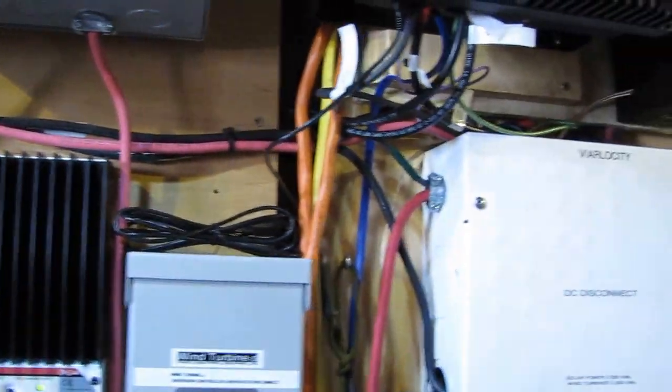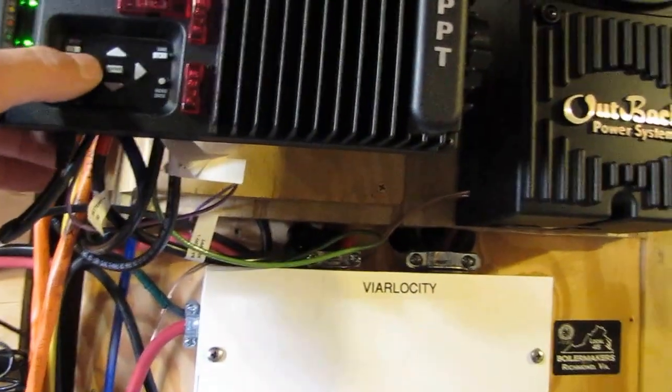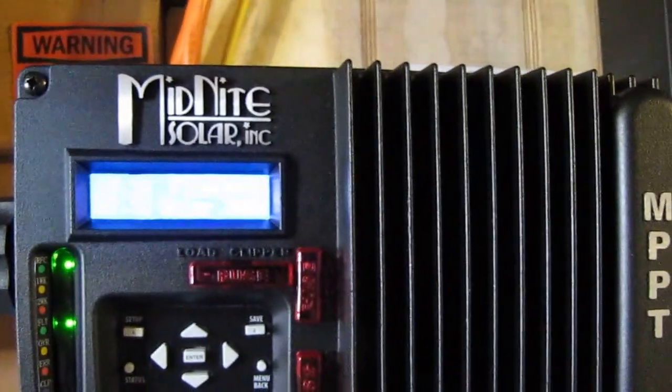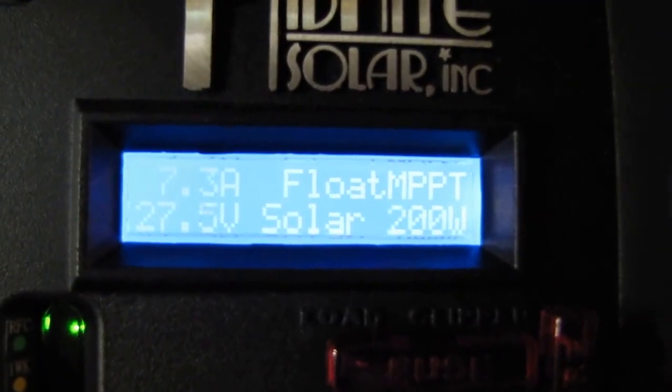It's like 28 degrees outside right now. The Midnight Solar KID MPPT charge controller is putting out right at 200 watts — 202 watts, 201 watts. That's doing the job. That MPPT charge controller is an awesome unit — 30 amp MPPT by Midnight Solar — doing a heck of a job.